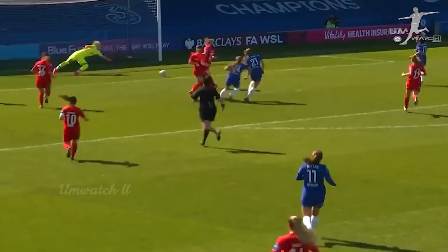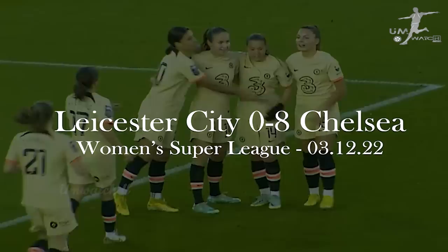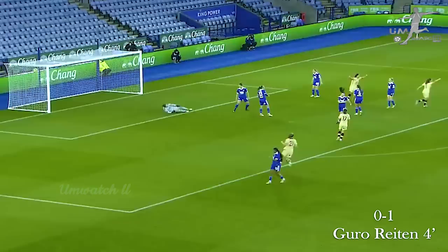She does score! Kerr has a chance to the right-hand side, Kerr may go alone — and she does. And why not? The quality that Fran Kirby possesses, because she's grabbed her second. Chelsea take the lead and it's a brilliant finish.